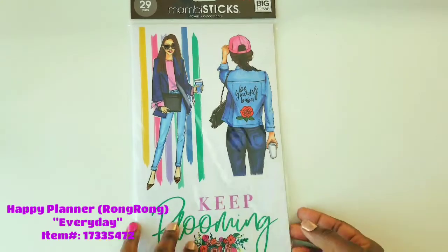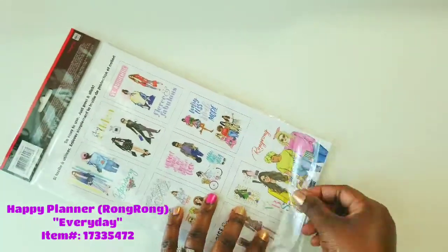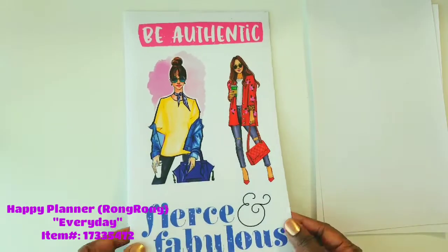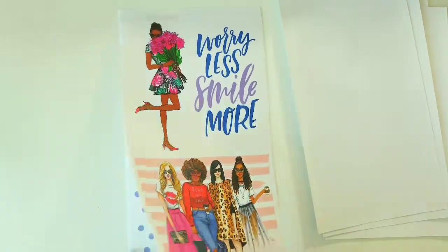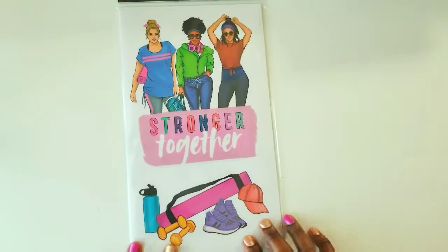I'm going to try my best not to hoard these stickers. Moving on to the next one — the Happy Planner Wrong Wrong Everyday Icons, which is a Mambi sticks. I love this preview on the back; you can actually cut those out and keep them as a keepsake. The item number for this one is 1733-5472. Your everyday life will no longer be boring when you add these cute stickers to your planners — it's just going to glam it up. Wrong Wrong is all glam. I'm loving the vibrant colors and the gold foil accents on some of those fonts.